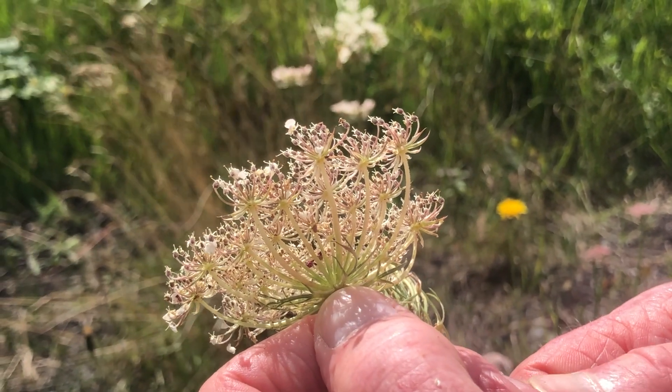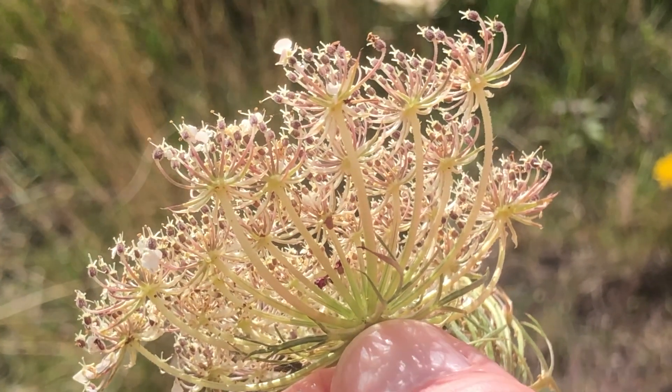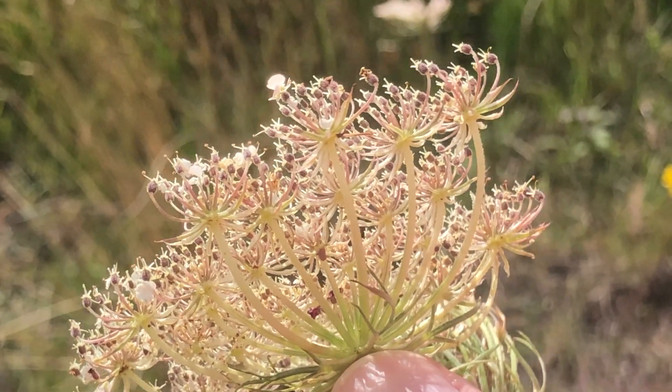One of the most distinctive features of wild carrot is the ovary, which is located at the base of the flower, and at flowering time is covered with soft bristles.